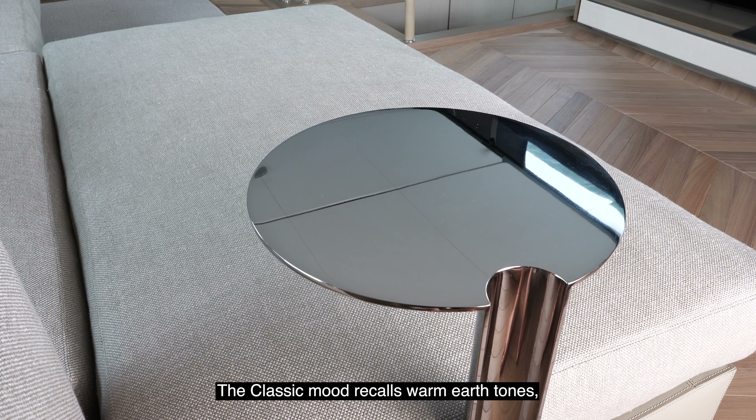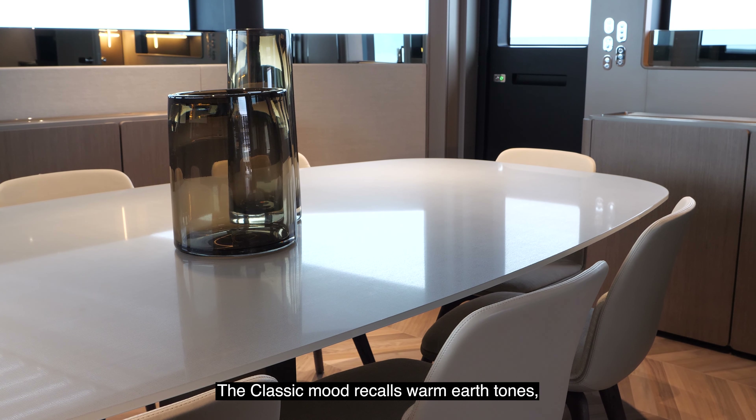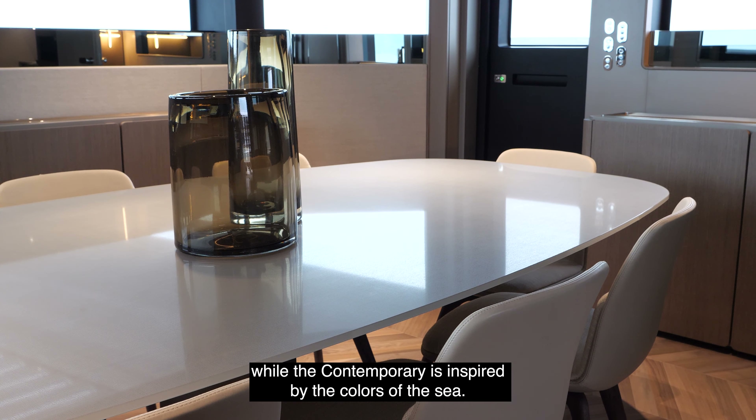A more formal version features a separate kitchen, accessible privately by the crew through the left side deck passage. In both versions, there is also a large pantry and a day head.